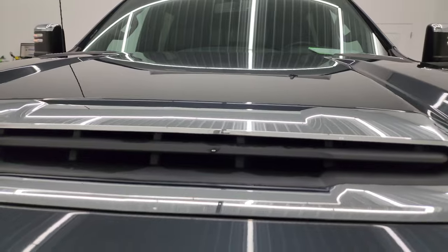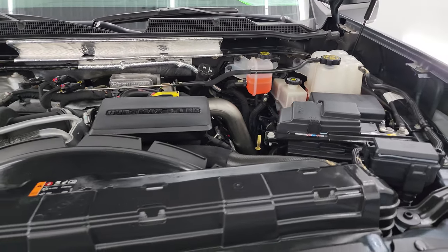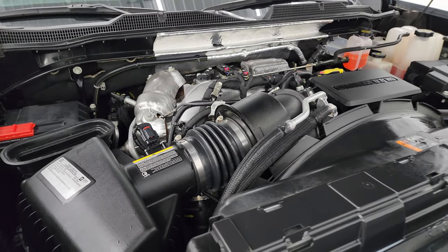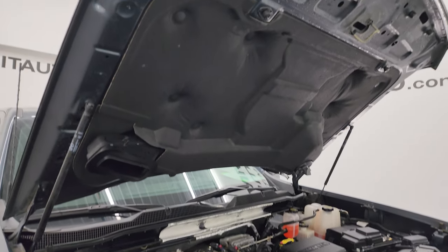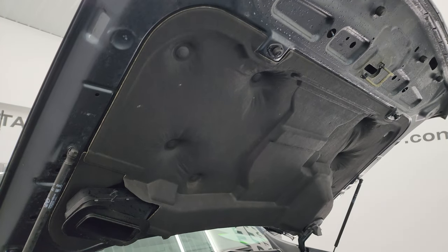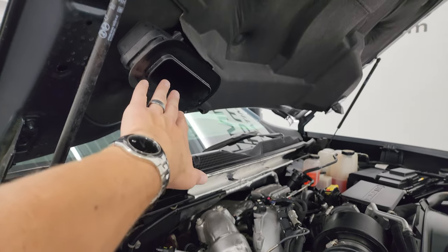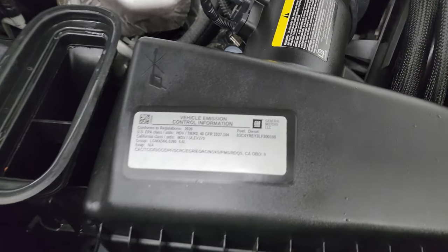Under the hood we have the 6.6 liter Duramax diesel engine — L5P engine, 445 horsepower. The engine bay is very clean and runs very smooth. Once again, this truck has been fully safetied and inspected by our service shop, has a fresh oil and filter change, all the fluids have been checked and topped off, and it is 100% ready to go. That cowl induction hood — air comes in the top, goes down this tube into the air intake like so. And there's the emissions sticker.